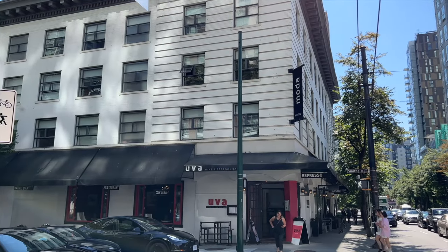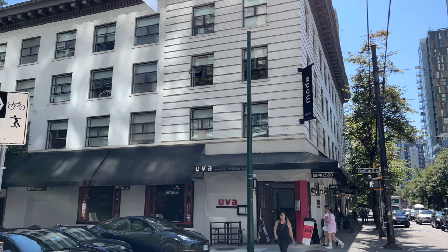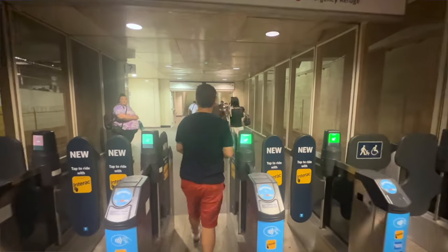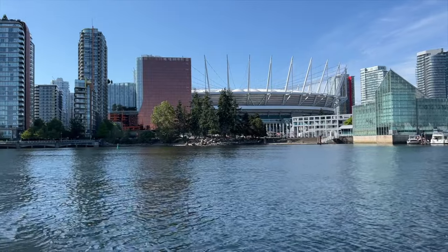If you move away from the waterfront area, you can find less pricey options. For example, the Moda Hotel offers rooms for about CAD$250 during the same time period. If you want even more budget-friendly hotels, you'll need to move outside of the city centre, and if you do, we recommend picking a hotel close to a SkyTrain station so your commute to the city centre is easy.